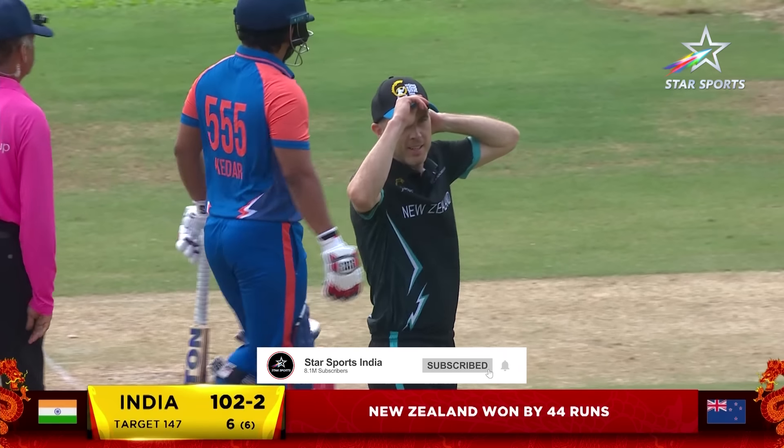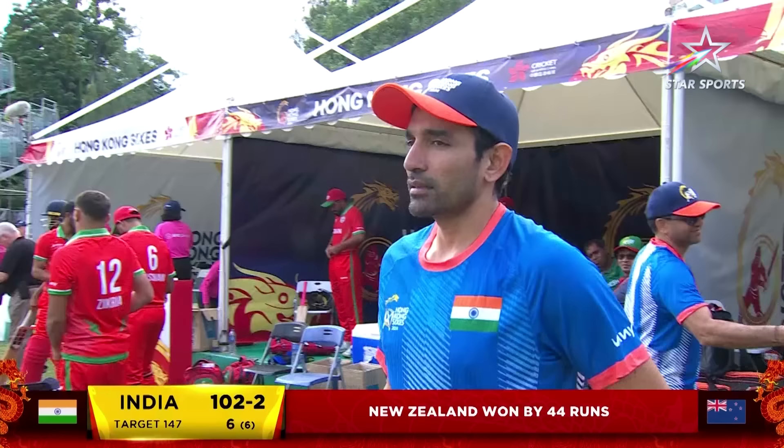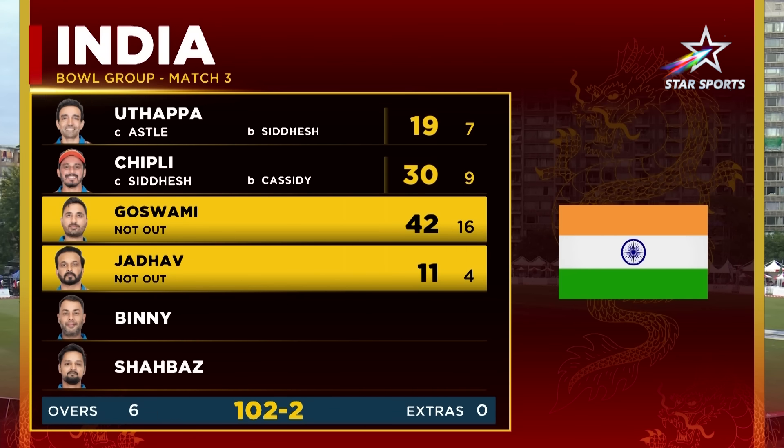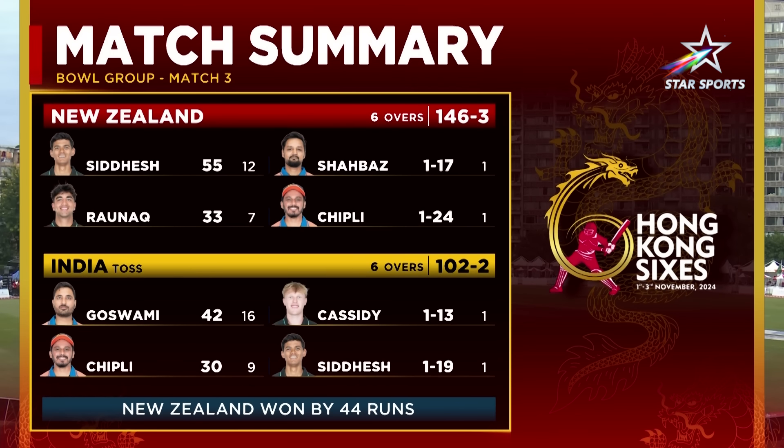That's New Zealand's first victory — unfortunately India remain winless. It's not been a good tournament for them, they conceded too many. New Zealand 146, India 102 — those always were going to be a little too many. Goswami was absolutely outstanding with the bat, well worth watching. But the bowling from New Zealand, they did a great job — Cassidy in particular was very, very good. The Kiwis get their first win of the Hong Kong Sixes. Sidesh Dixit was absolutely on fire, smashing 55, Ronak with that cameo in the end. India were never in it, barring that innings of 42 from Shreevats Goswami.